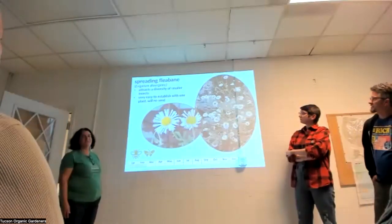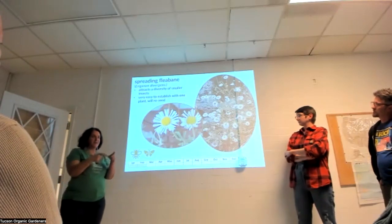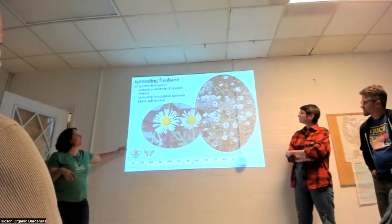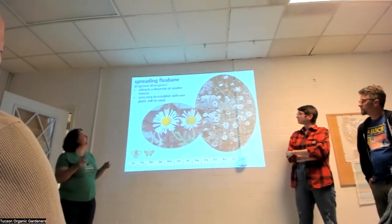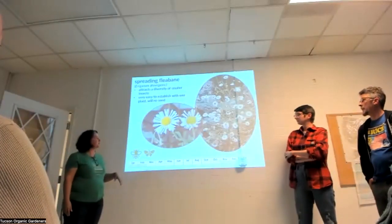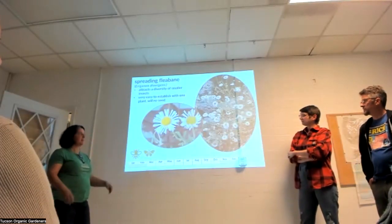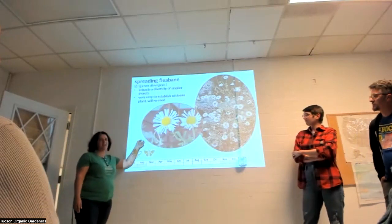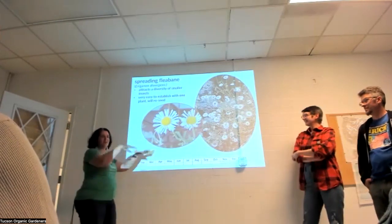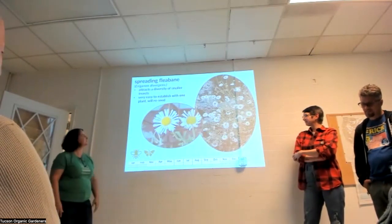Spreading fleabane — get one little quart of it and you'll always have it. It's sweet, attracts a real diversity of smaller insects, blooms all the time, and spreads everywhere. It's a great low-maintenance plant — what I call a 'crock pot plant': you put it in the ground, give it what it needs, forget about it, and it does what it needs to do.